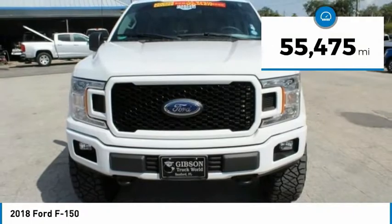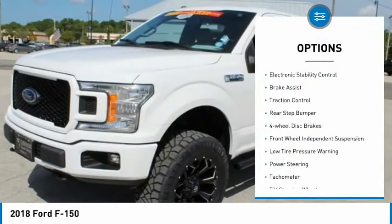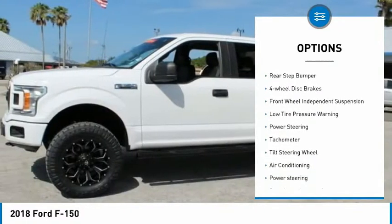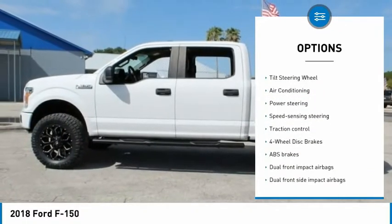This vehicle has less than 60,000 miles. Here are some of this vehicle's great options: electronic stability control, brake assist, traction control, rear step buffer, and four-wheel disc brakes.